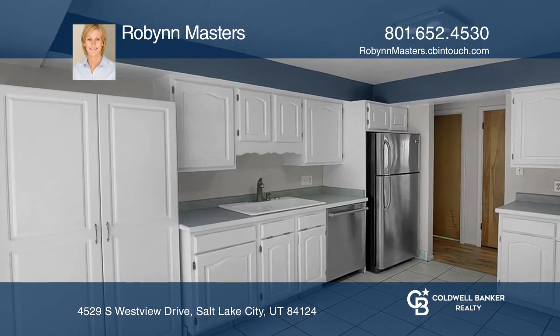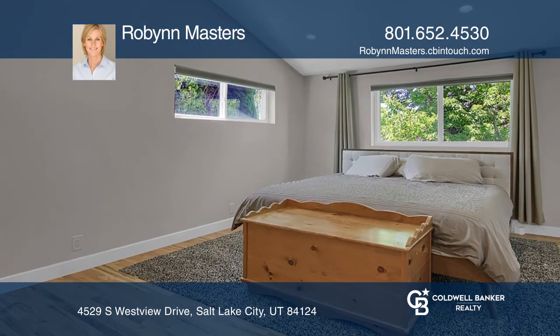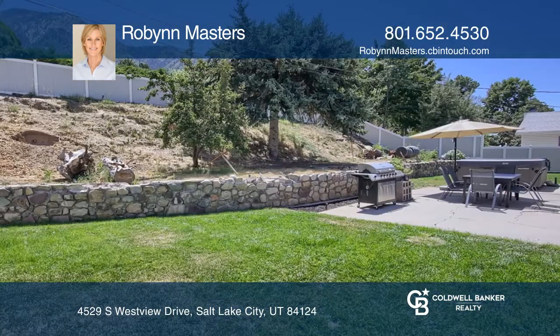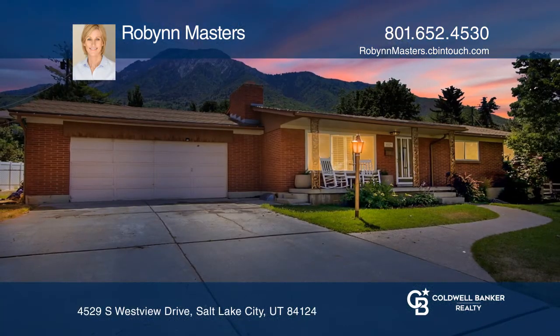Enjoy a remodeled lower level and plenty of outdoor living space, ideal for entertaining barbecues, a garden, and more. Situated on a large lot, enjoy evening sunsets from the front porch and crisp morning views of Mount Olympus in the backyard. See it in person by calling Robin Masters.